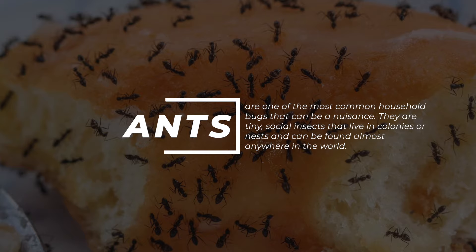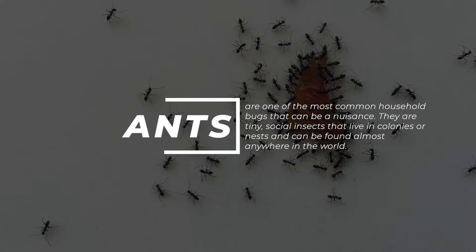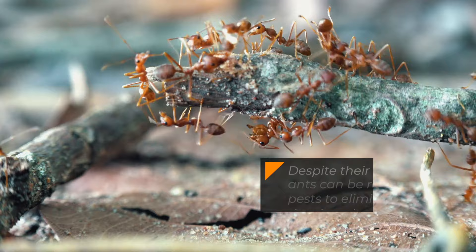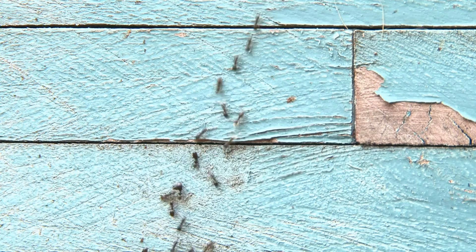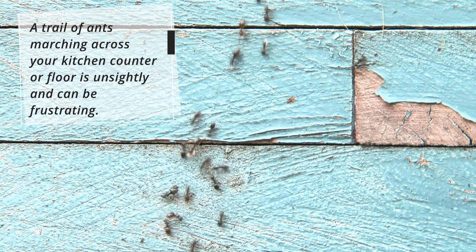One: Ants. Ants are one of the most common household bugs that can be a nuisance. They are tiny social insects that live in colonies or nests and can be found almost anywhere in the world. Despite their small size, ants can be resilient pests to eliminate once they invade your home. A trail of ants marching across your kitchen counter or floor is unsightly and can be frustrating.